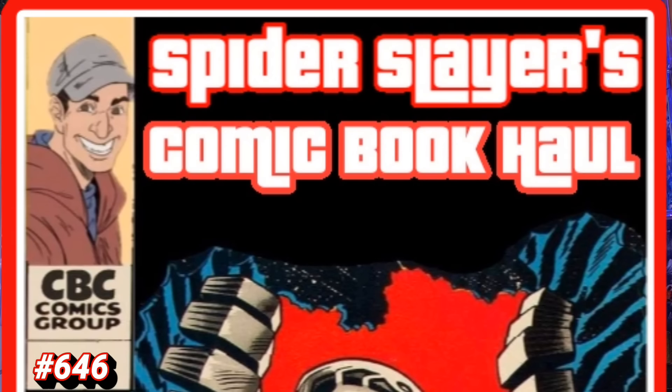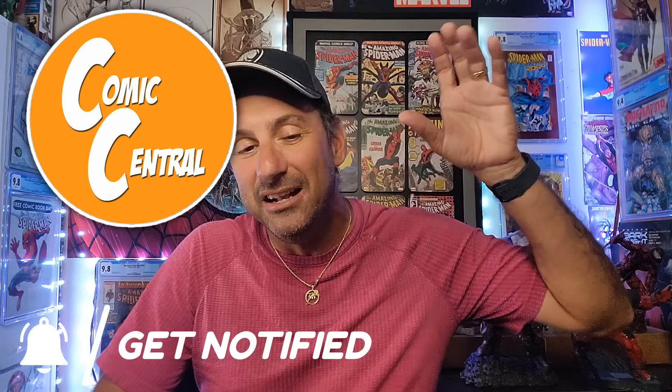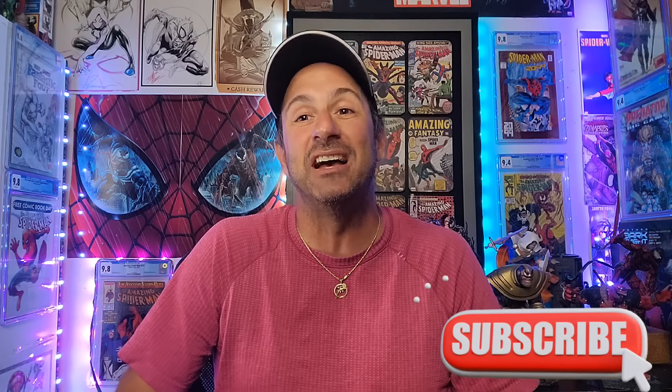Welcome to Spider Slayers comic book haul fans! This is episode 646, the video series where each and every week I share with you what I pick up at my LCS, located in the city of Sanford. So if you're ever in the Central Florida area, check out Comic Central. They'll provide you with great customer service. They've got a nice selection of comic books, back issues, and a whole bunch of other stuff as well.